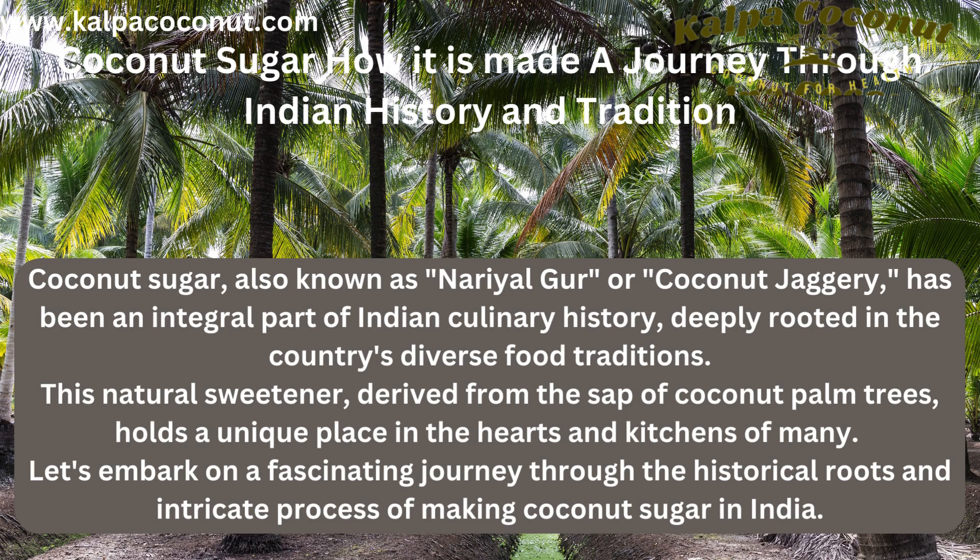Coconut sugar — how it is made: a journey through Indian history and tradition. Coconut sugar, also known as Naryalgur or coconut jaggery, has been an integral part of Indian culinary history, deeply rooted in the country's diverse food traditions. This natural sweetener, derived from the sap of coconut palm trees, holds a unique place in the hearts and kitchens of many. Let's embark on a fascinating journey through the historical roots and intricate process of making coconut sugar in India.